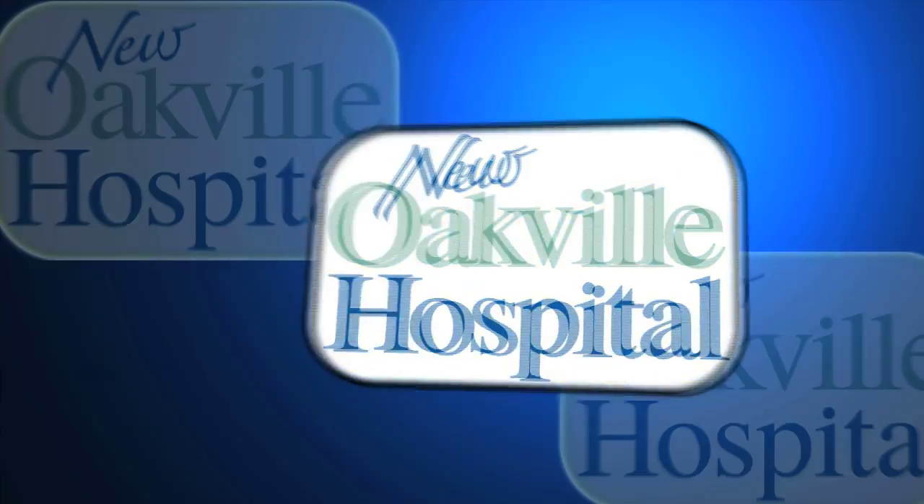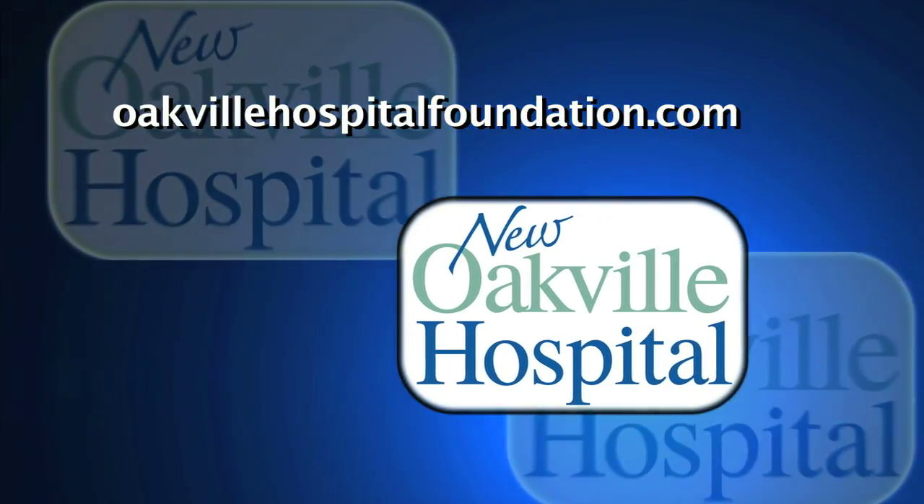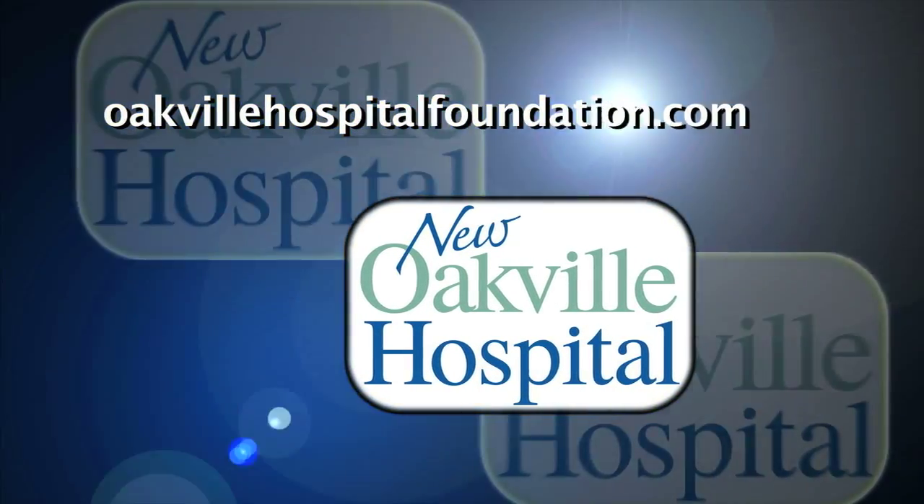For more information about the new Oakville Hospital, visit the Oakville Hospital Foundation website at www.oakvillehospitalfoundation.com.